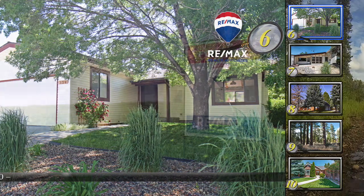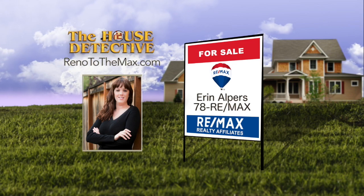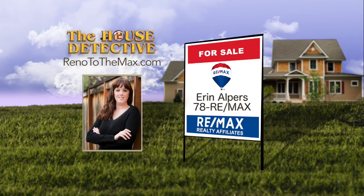This home won't be on the market long. Call Erin Alpers at RE-MAX Realty Affiliates for more info about home number six. Erin's number is 78RE-MAX.